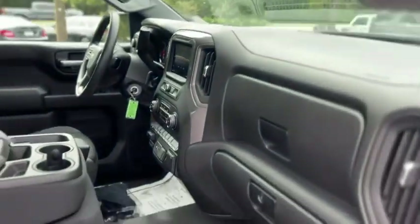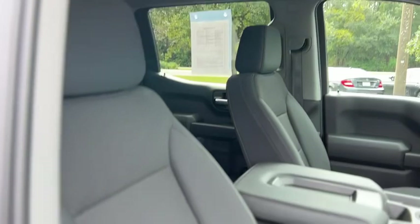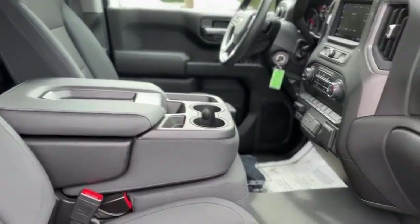Inside you have a black interior, seats are cloth. It does have the front bench seat.